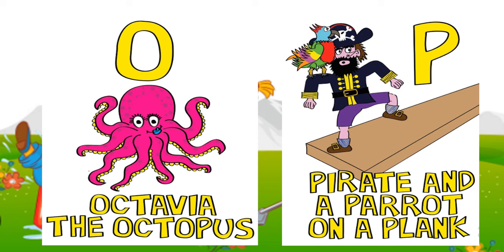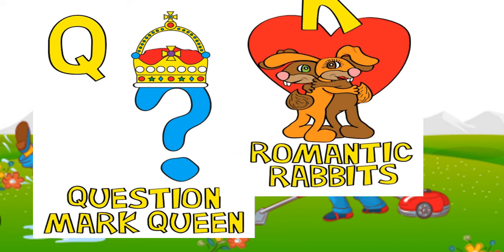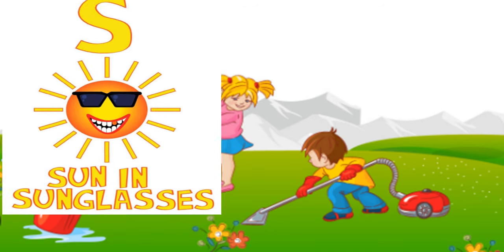P: pirate and the parrot on a plank. Q: question mark queen. R: romantic rabbits. S: sun in sunglasses.